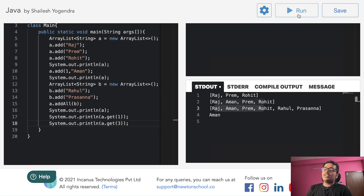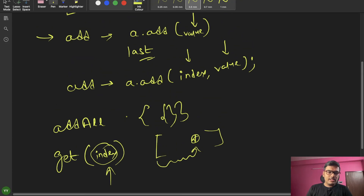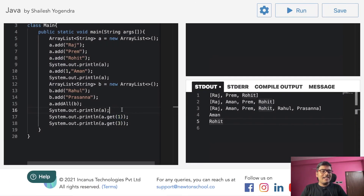So we are done with the first part. Next video will cover the next part. So far we have seen add function, addAll function, and get function. This is what we covered — add, addAll, and get.